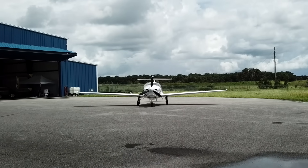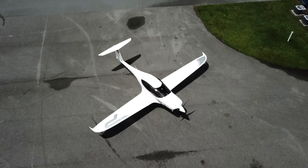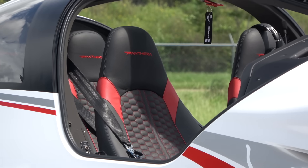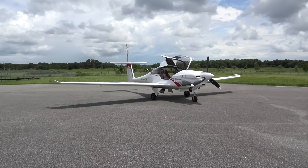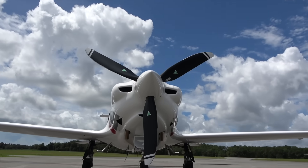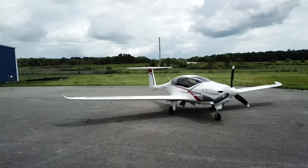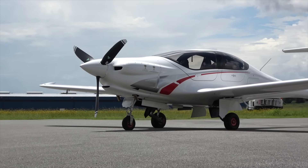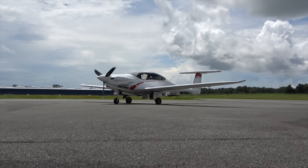The plane you're looking at right now is the first Panthera in the United States. It arrived in a shipping container about two weeks before I filmed this video — it still has that Italian leather new airplane smell. It has a 260-horsepower Lycoming IO-540, which can pull the plane up to 200 knots. And it's not just fast — it's incredibly efficient. You can slow down to 184 knots and burn 10 to 12 gallons per hour, which is about the same as a Cessna 172.